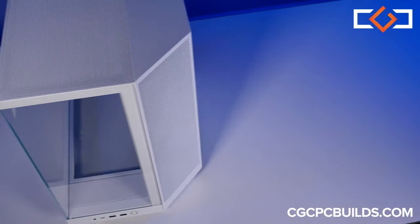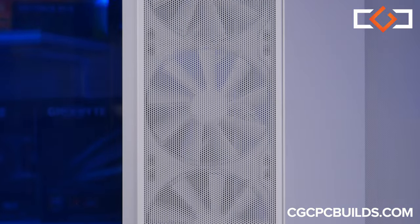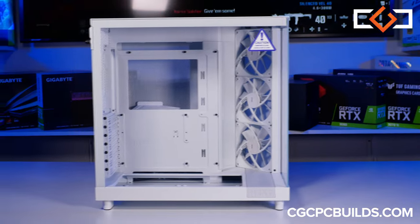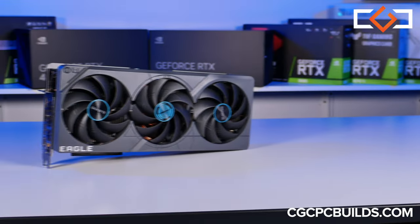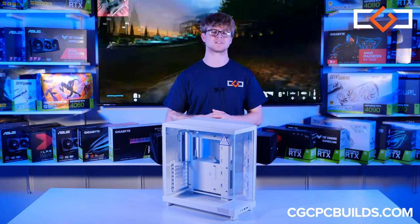First is the slanted graded front panel, maximizing directional airflow and keeping your GPU stocked with fresh cool air. This case also features a lengthy design, giving us more room for future upgrades and expansion. And with the increase in size of the latest flagship GPUs from both AMD and Nvidia, we only expect the next generation of graphics cards to be even bigger, so that's something we love to see.